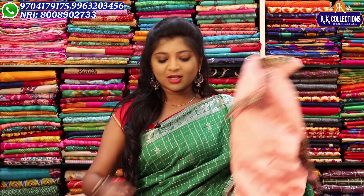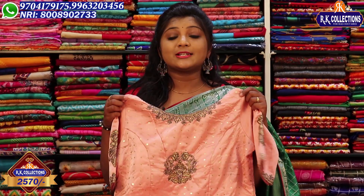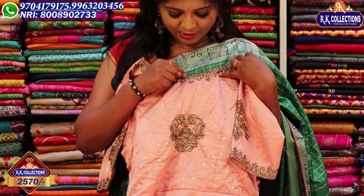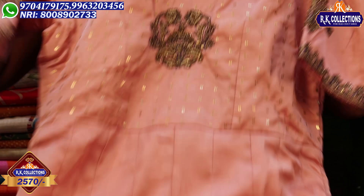The next dress is a peach color combination with a classy look, priced at 2,570 rupees. It is very lightweight with a perfect collection — very classy with soft fabric. The round neck features gold, with navy blue color combination in the middle part, and the belt part will be sequenced.